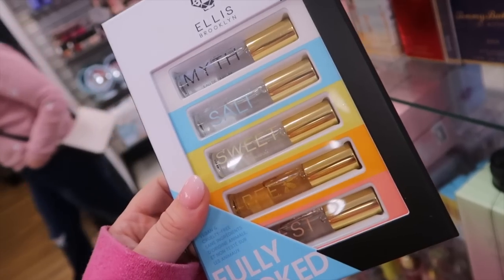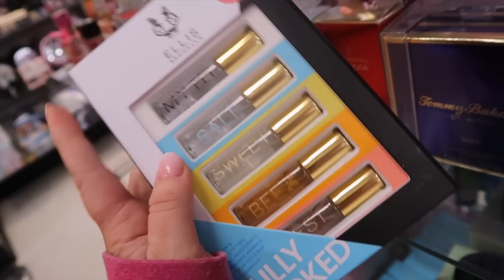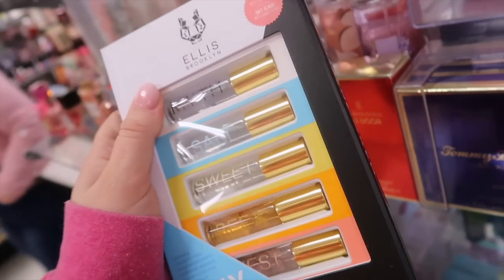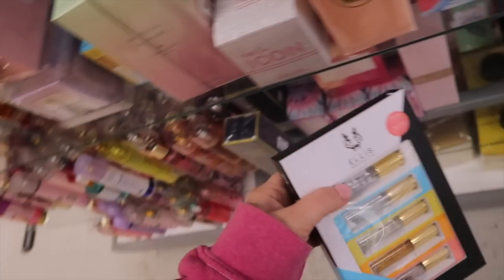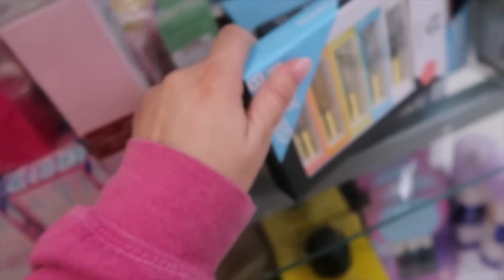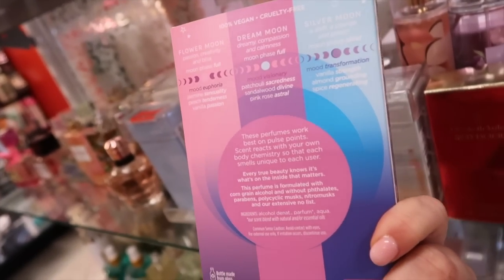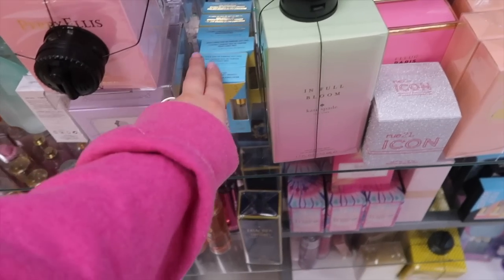I spotted some Ellis Brooklyn kits — I remember seeing these at Ulta. This is the Fully Booked set with a bunch of travel sprays including Sweet, B, Myth, Salt, and West. Originally $48, it's here for $19.99 — honestly a really good deal. They have a bunch of them. There are also fun Pacifica Moon Moods roll-on trios with Flower Moon, Dream, and Silver Moon scents for $7.99.